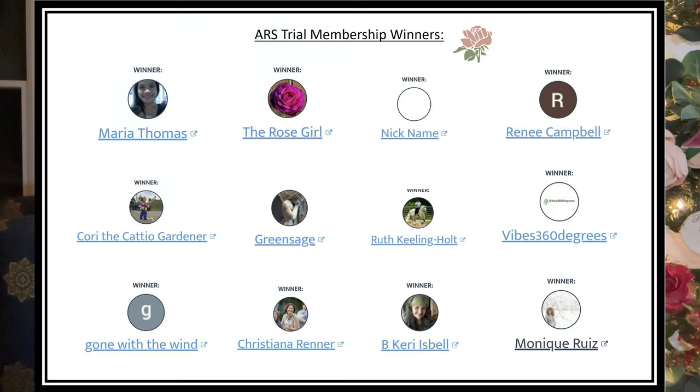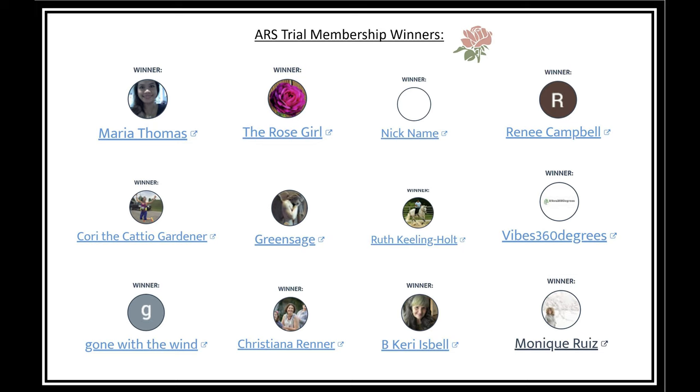Hello, fellow Rosarians. Thank you for joining me. The first video that we did in our giveaway series was for the American Rose Society. I wanted to go ahead and pop the names here. The first name is the winner of the annual membership to the American Rose Society, and then these are the winners for the trial membership. Congratulations, everybody.